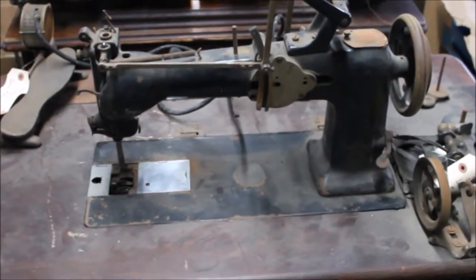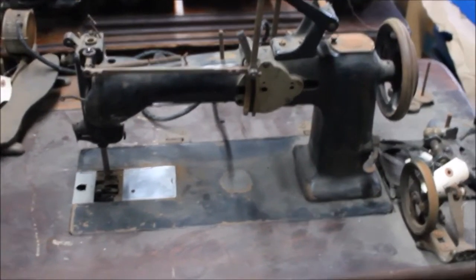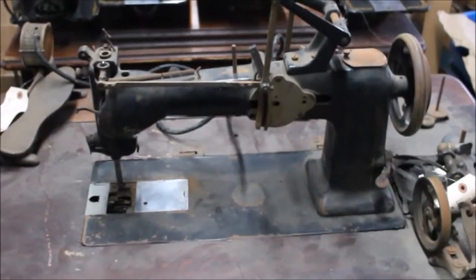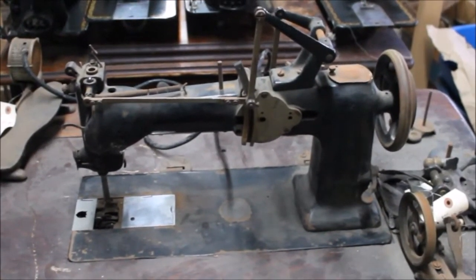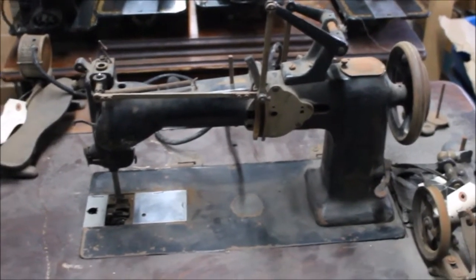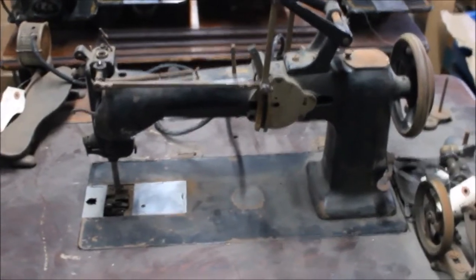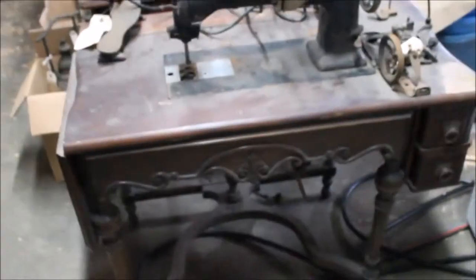I wanted to share it — I've been learning a lot about it over the last few hours. This machine actually came from a museum in Michigan, as best I can tell so far. It was a donation that they didn't quite know what to do with. This is not the original cabinet that this machine came in.